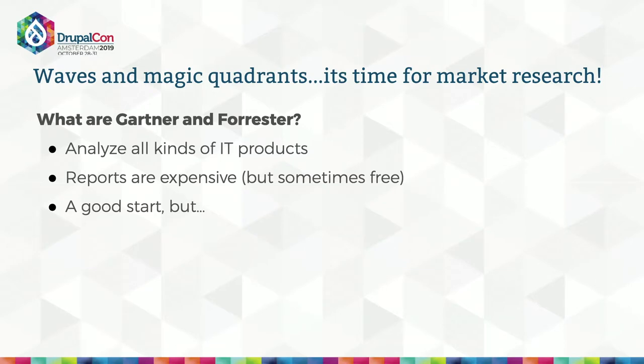When you begin research on IT products, you're going to hear a lot about Gartner and Forrester — two major research companies that analyze all kinds of IT products. Their reports are quite expensive, but if you work for a big company you might have a subscription already — it pays to ask. They're a good start, but they may not offer the complete picture. Their research is centered around the top 10% or so of corporate IT departments, so if that's not your organization, you probably need additional information.